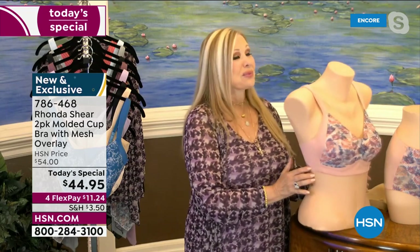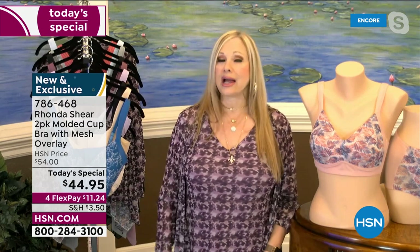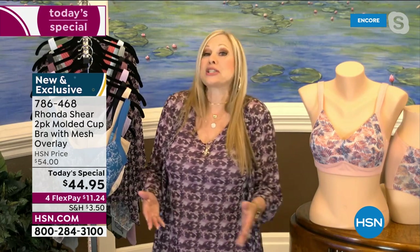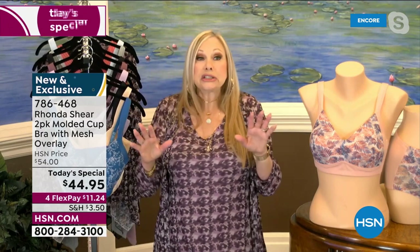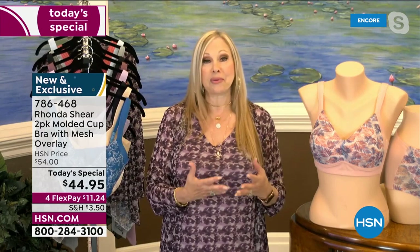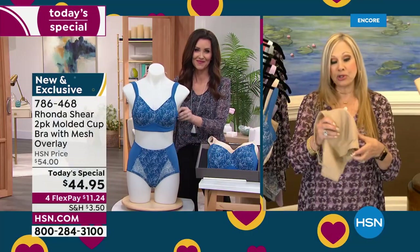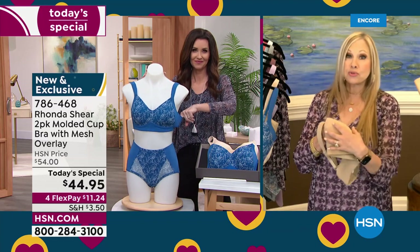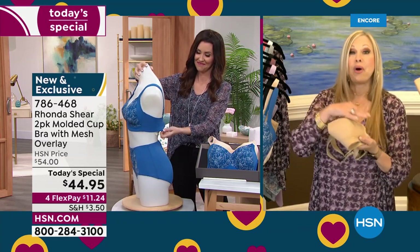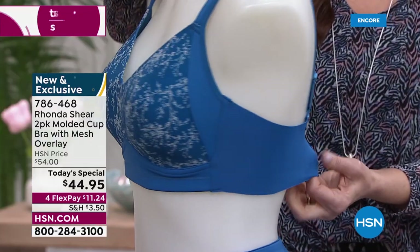You're getting two at an incredible price. I was out in the department stores the other day and I just couldn't believe the prices in the intimate apparel departments. Not with all the features and benefits and the love that we put in. This is the first time we've ever done anything similar in a mesh, which really takes the colors and they're not going to fade on you. I did it in mesh instead of lace because I really wanted you to have that smooth T-shirt look.